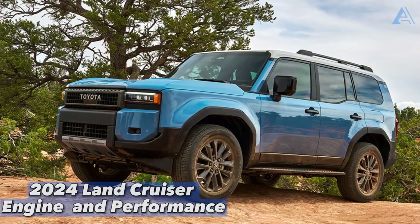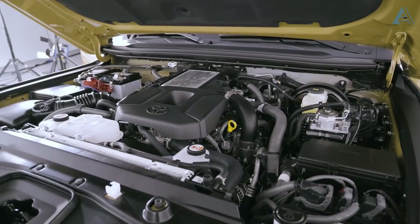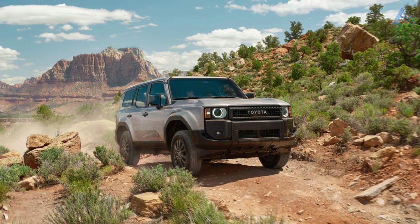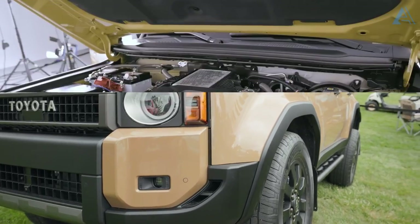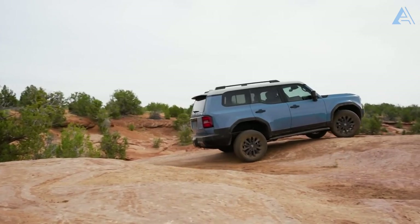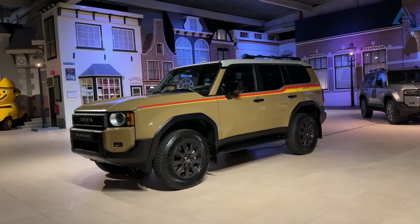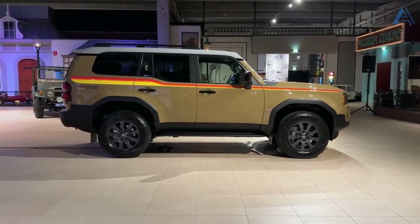2024 Land Cruiser Engine and Performance. Toyota has made a bold choice — out with the old and in with the turbocharged hybrid powertrain, waving goodbye to the traditional naturally aspirated V8 engine. A turbocharged 2.4-liter four-cylinder engine joined by two electric motors all collaborate to unleash a roaring 326 horsepower. If this setup rings a bell, it's because it echoes the powertrain found in the Toyota Tacoma.